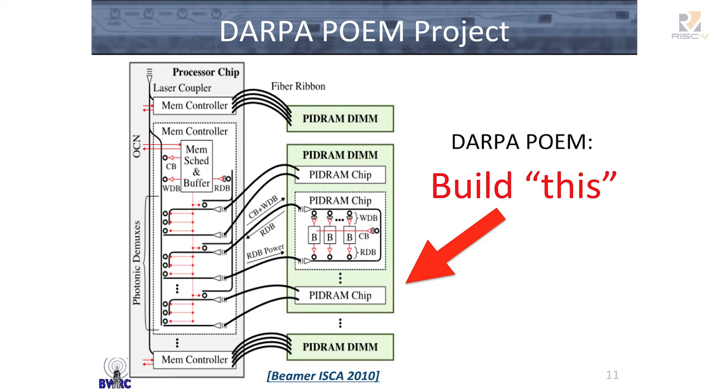Being naive grad students at the time, about a year later we signed up for a DARPA project. The DARPA project said, build this. It's a huge undertaking, especially for a university. As students, we kind of thought about what are some of the interactions that happen with the PIs and the project managers in order to enable this to happen.